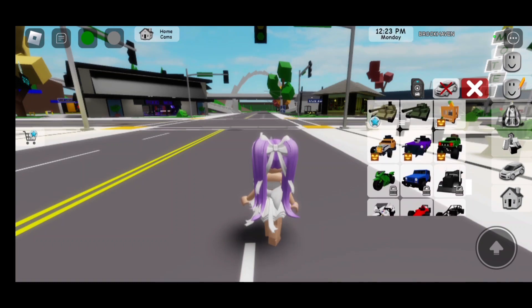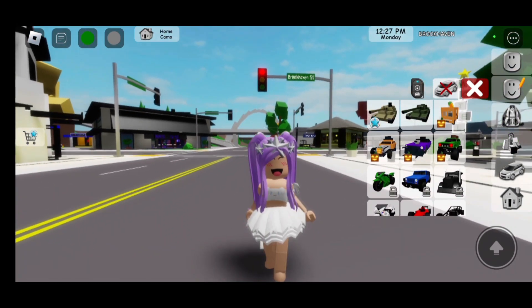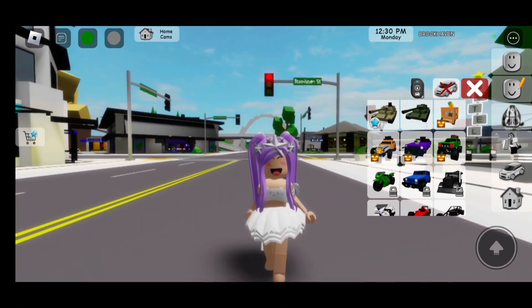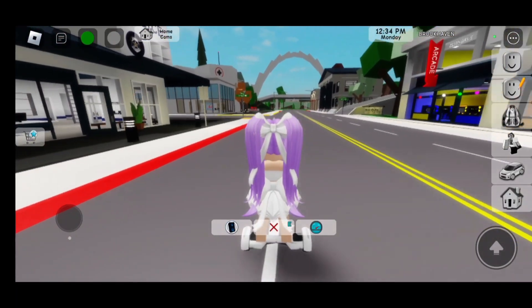So if we go to our inventory and scroll down, you will see that we could actually keep the Halloween vehicles, which is amazing. I'm very, very happy! And now let's go to the hospital because the hospital also got updated.